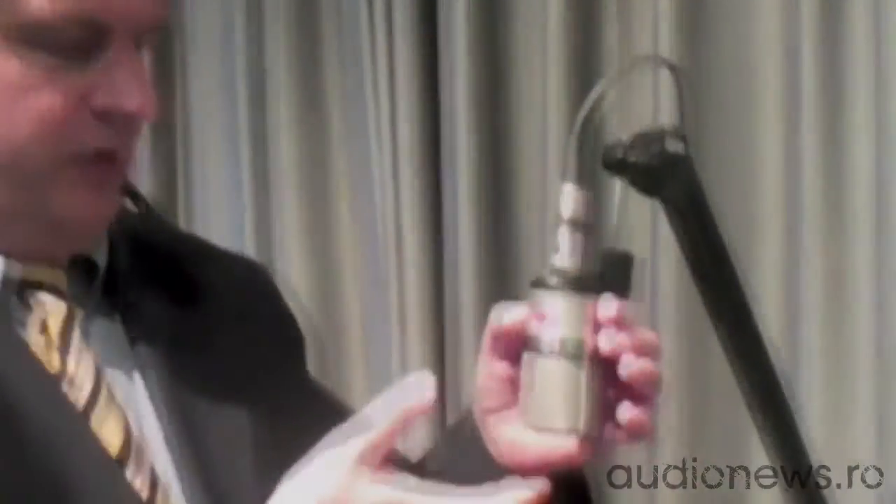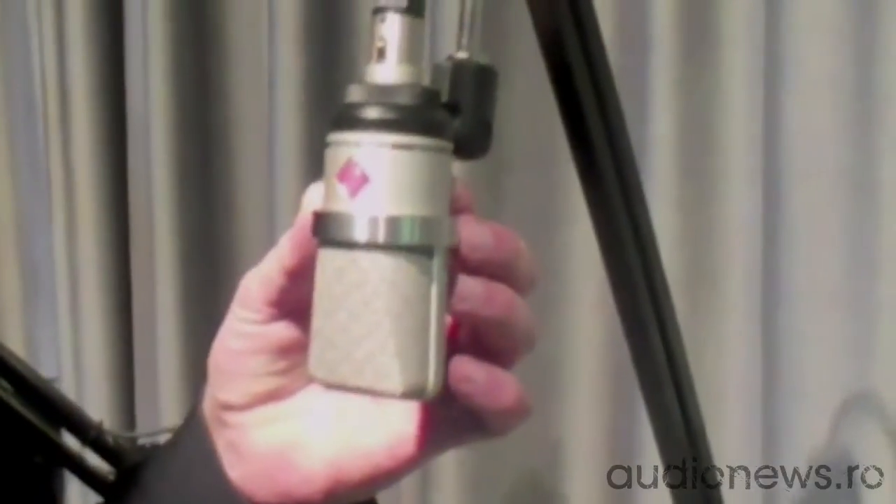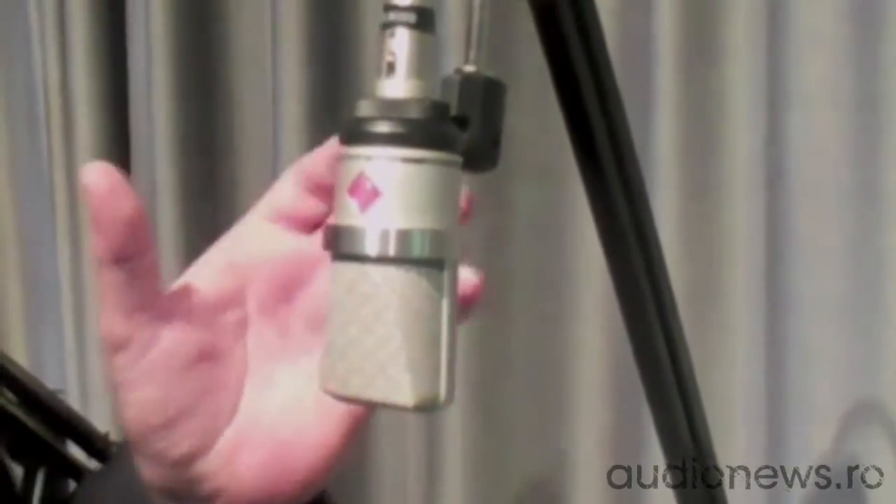In order to meet the demand for studios with lower budgets but a high expectation on sound quality, Neumann introduces the new TLM102, which is a true condenser microphone with a fixed cardioid polar pattern for small project studios and for the home recording market.